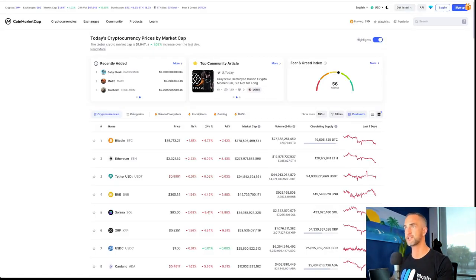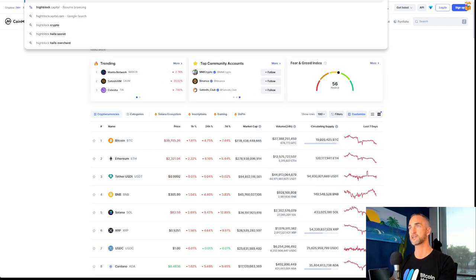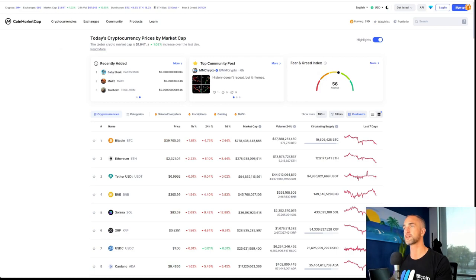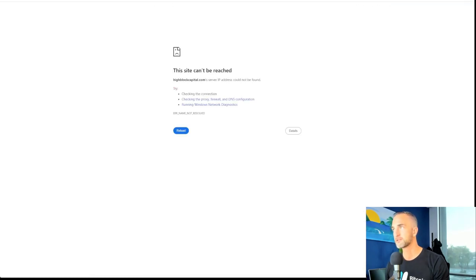High Block Capital — this is an interesting tool. I'm going to put a link in the description below. If you guys want to find out where these liquidation zones are, these do help — they kind of confirm or deny your bias.